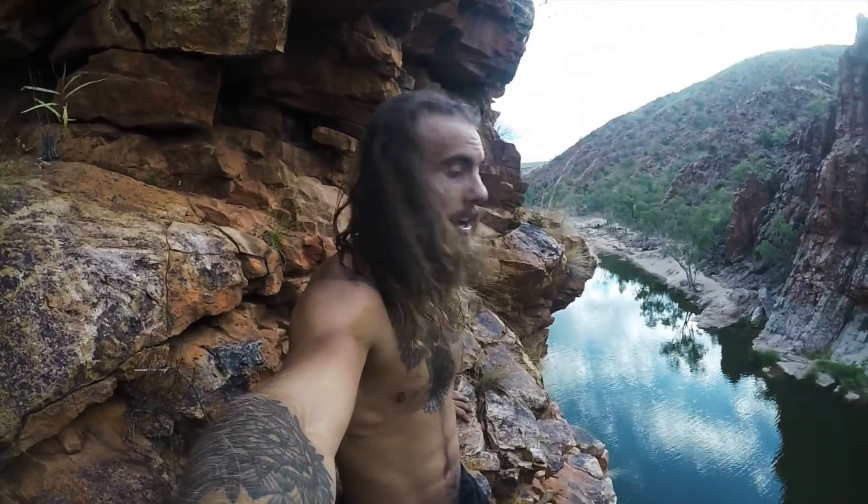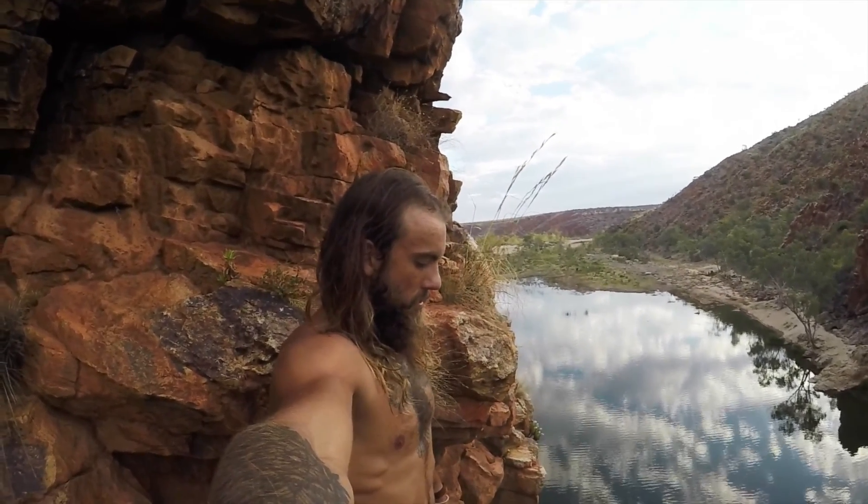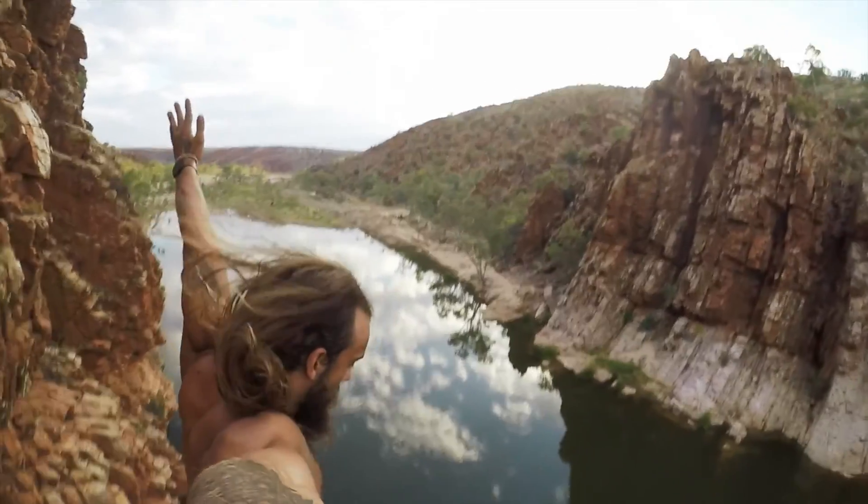Now I'm just going to enjoy the view for a couple of minutes and then take the punch. And that is the end of this cliff jumping mission.